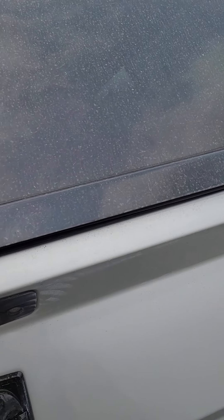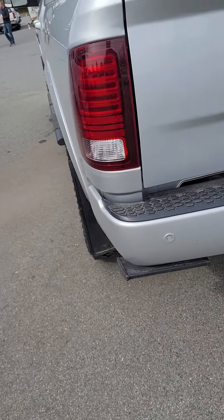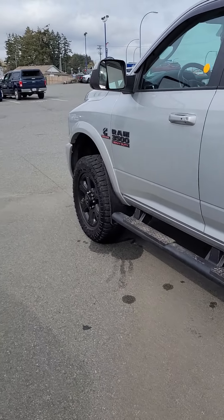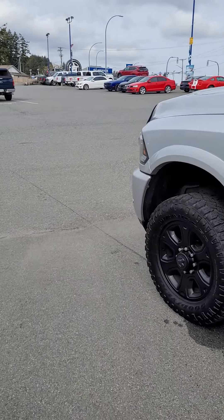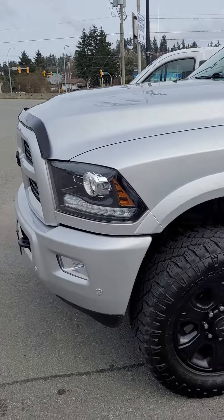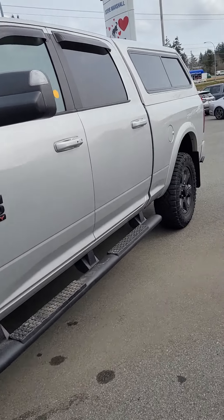That's the truck in a nutshell — I can't find anything or any reason why coming down isn't a good idea. Just keep in mind we do have to do the safety with the sensor, but we could do a deal pending that being fixed. Other than that, that's the truck. Let me just double-check the windshield.